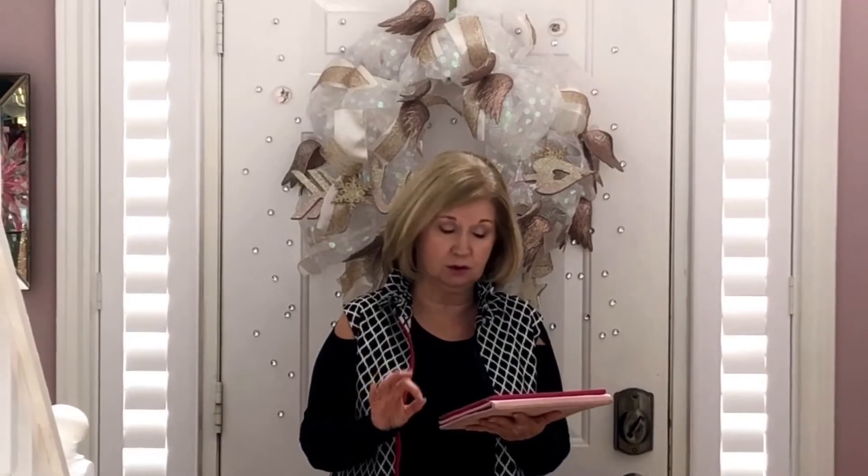Bottom line is I'm thrilled to join in and co-host this challenge with them. So here are the rules. First of all, you are to decorate any area of your home in pink for winter or for Christmas, presenting a display or a vignette. And if you would like to do a little DIY with it as well, you certainly may do so.